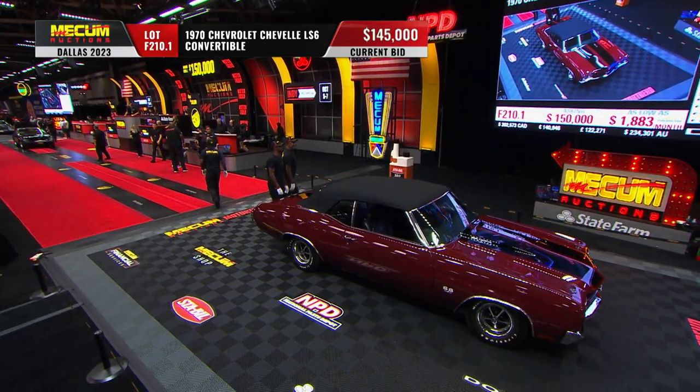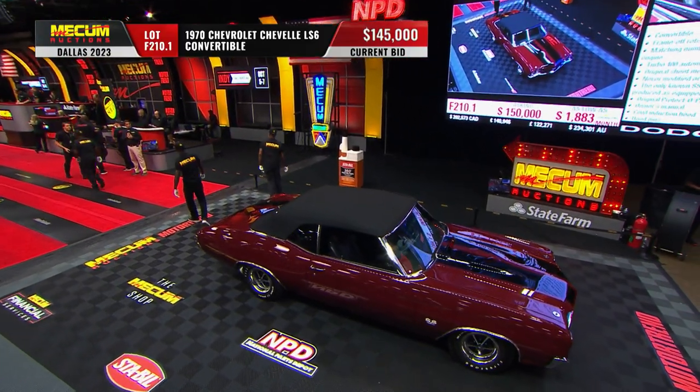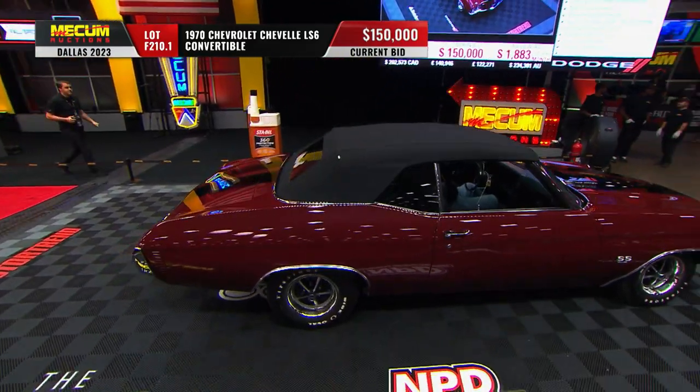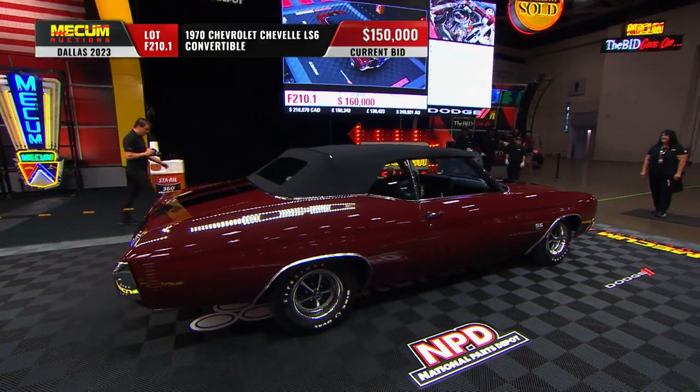Love that color. We see it from time to time, but the cranberry red — the more traditional bright red — is more common on the Mecham red carpet.